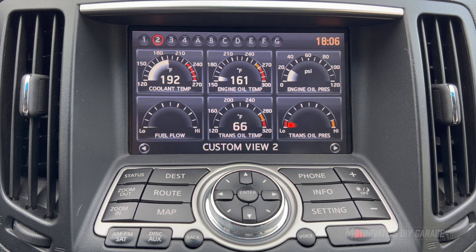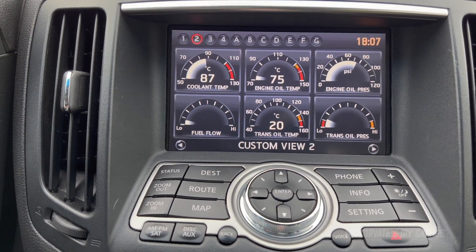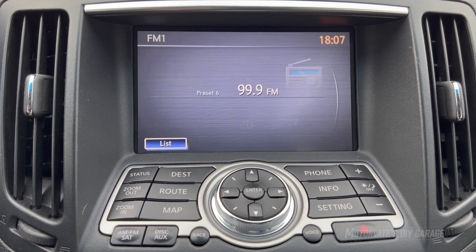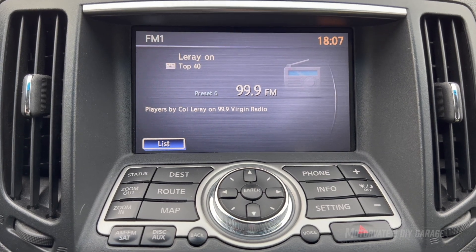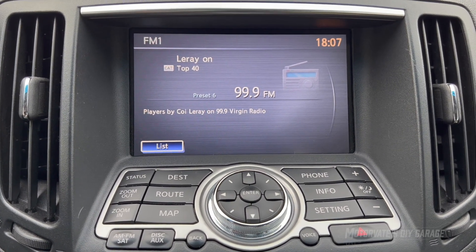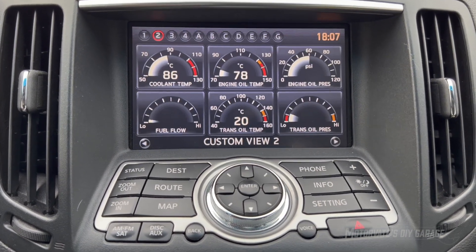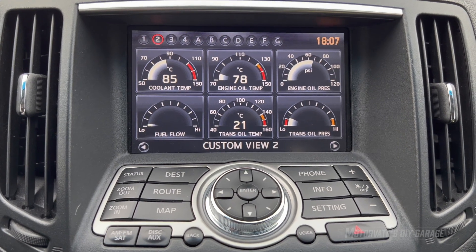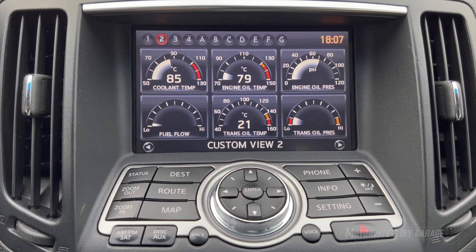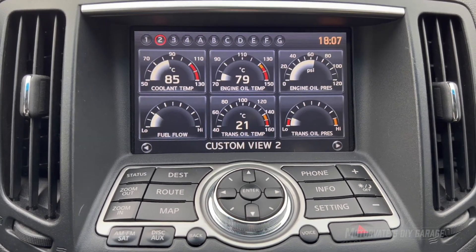The next thing I want to show you requires driving. I've programmed it so that as soon as the accelerator pedal is at 80% or more, the GT-R gauges come up automatically. I'll put it on the radio with the volume down, and let me show you — accelerate, and they pop right up. I don't know if it'll be useful or not, but it's something I'll test for a while to see how well it works.